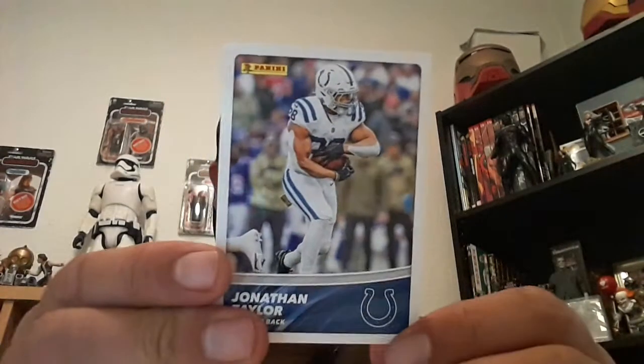The stickers: Cameron Jordan, but I don't know which team that is. And for the card, Jonathan Taylor, running back for the Indianapolis Colts. I would know that because it says so on the back.